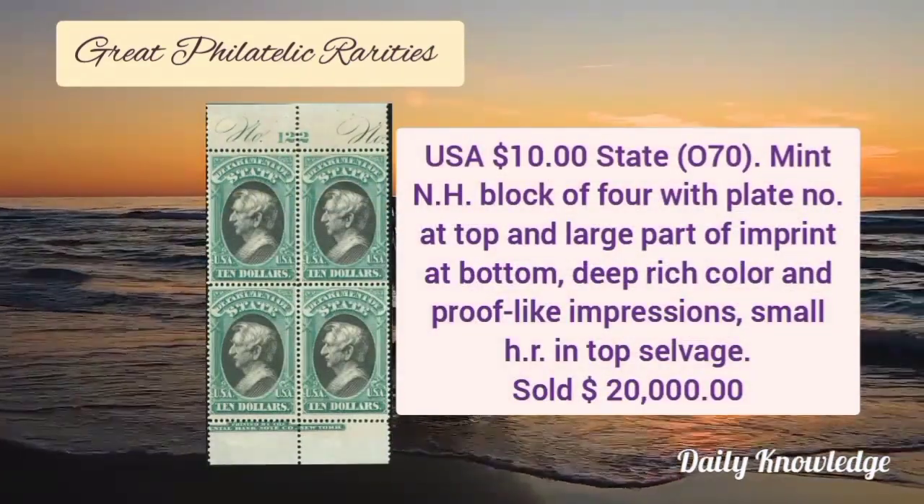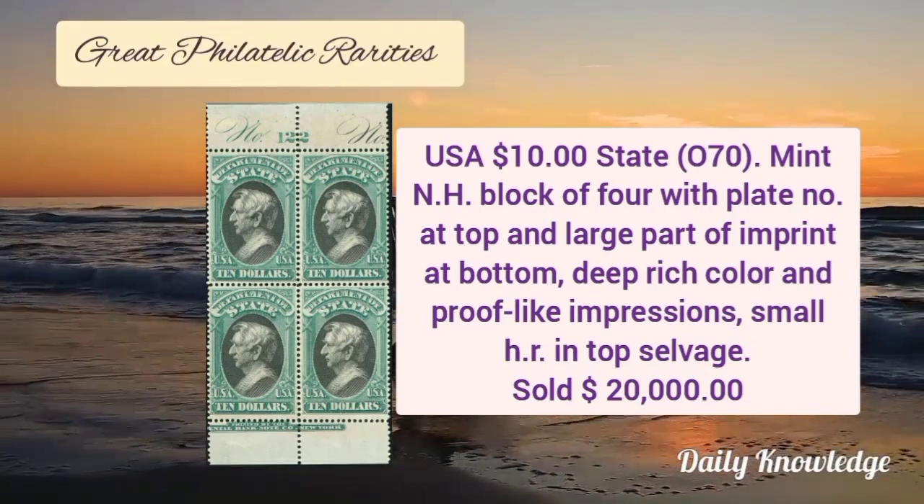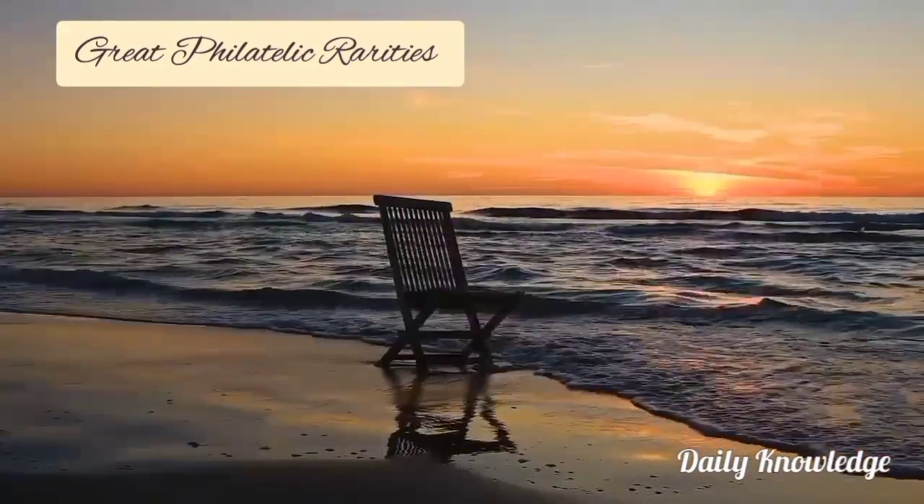USA $10 slate color, mint never hinged, block of 4 with plate number at the top and large part of the imprint at the bottom. It has deep rich color and proof-like impression.